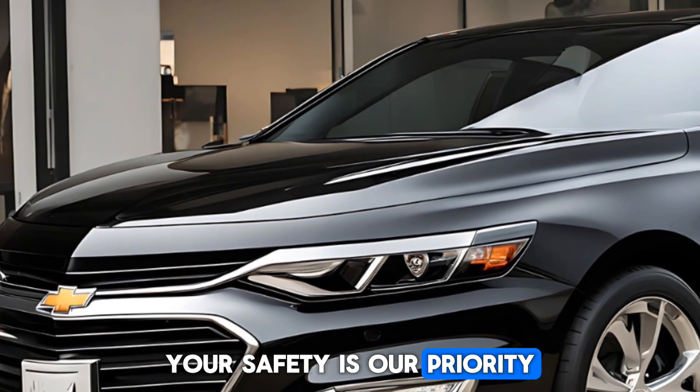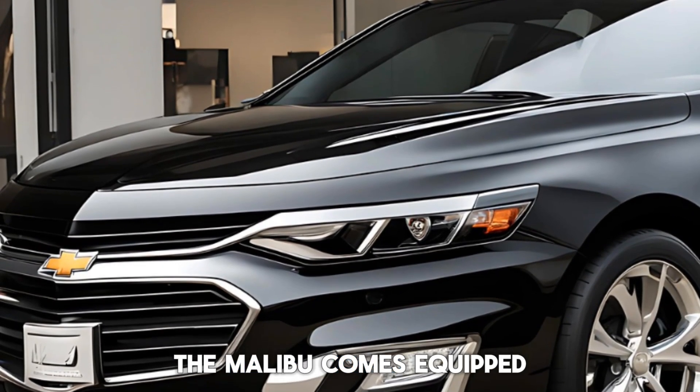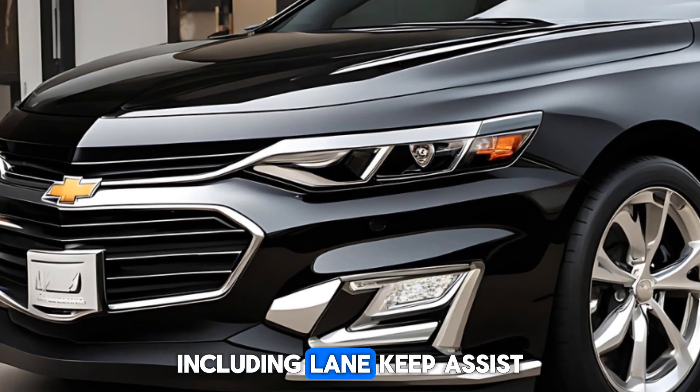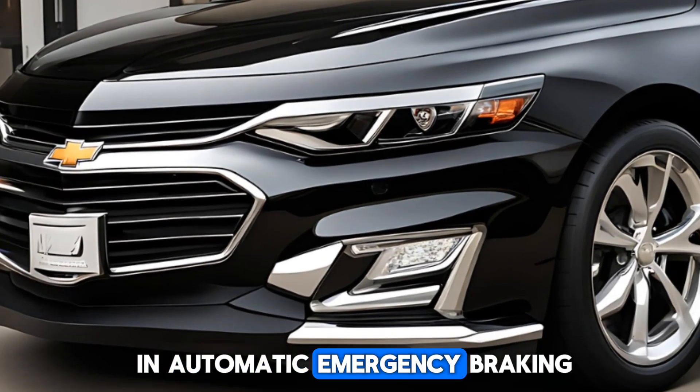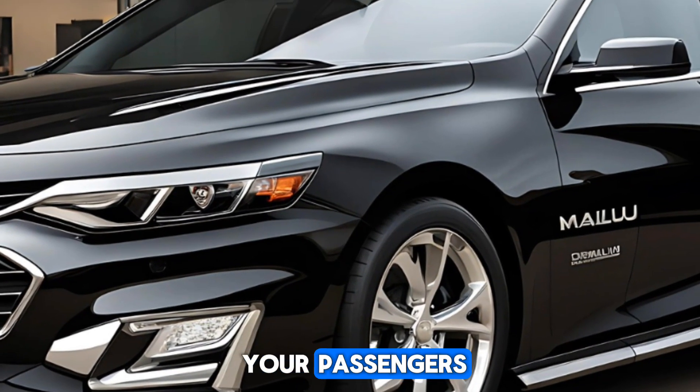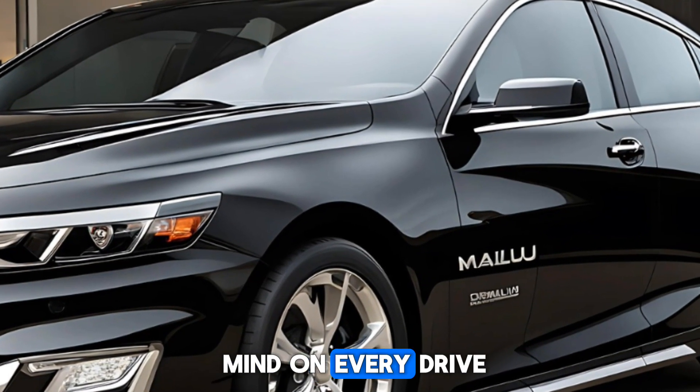Your safety is our priority. The Malibu comes equipped with a suite of cutting-edge safety and driver assistance features, including lane keep assist, automatic emergency braking, and forward collision alert. These advanced systems work together to protect you and your passengers, giving you peace of mind on every drive.